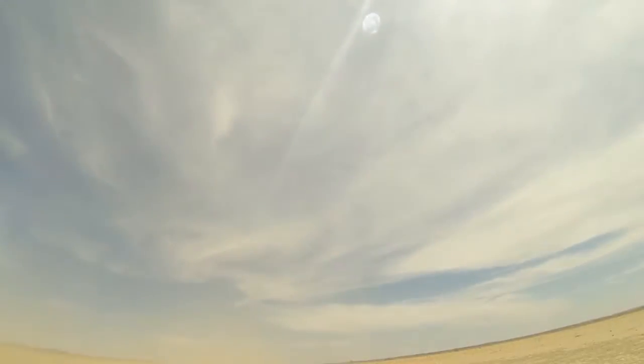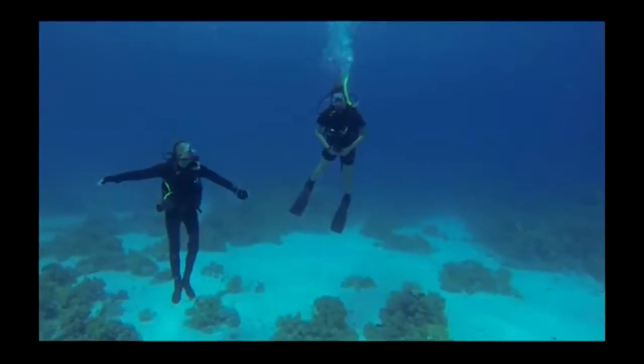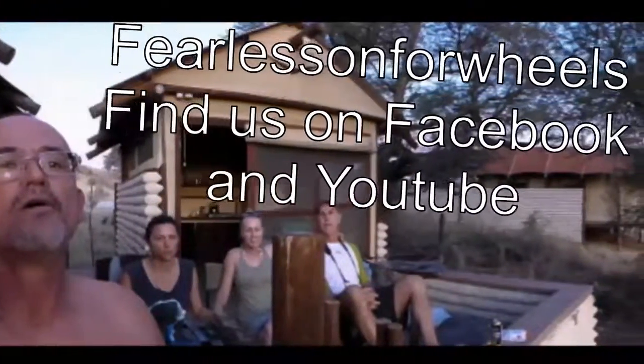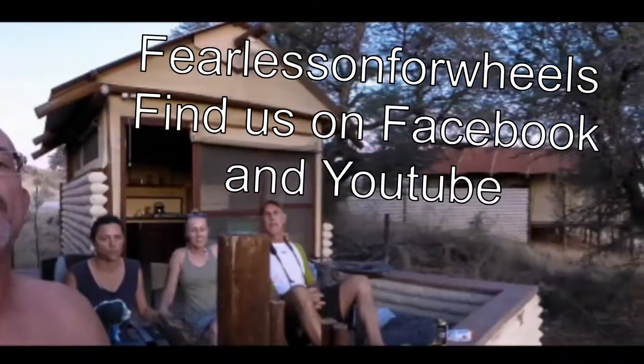Welcome to another episode in the adventures of Fearless on 4 Wheels. Subscribe to our YouTube channel, like our Facebook page, and become a part of our adventures as we explore adventure, people, places.